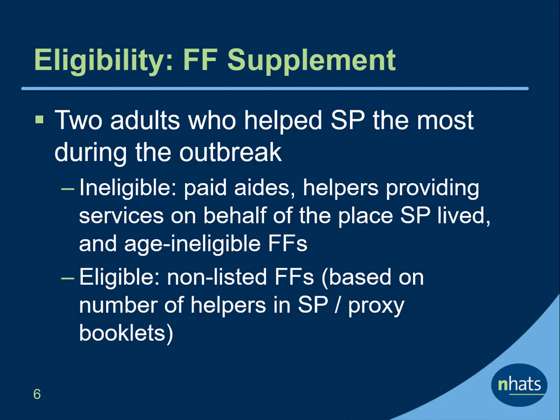The two adults who helped the SP the most during the outbreak, who were identified in the SP supplement, were eligible for the COVID-19 FF supplement. We excluded from eligibility any helpers who were paid aides, who were providing services on behalf of the place the SP lived, and those who were younger than age 18. We also included as eligible individuals who should have been listed based on the number of helpers reported by the SP or proxy in the COVID-19 SP supplement.